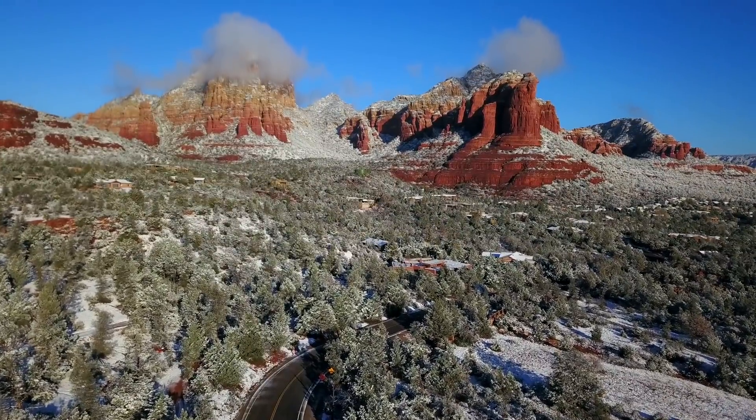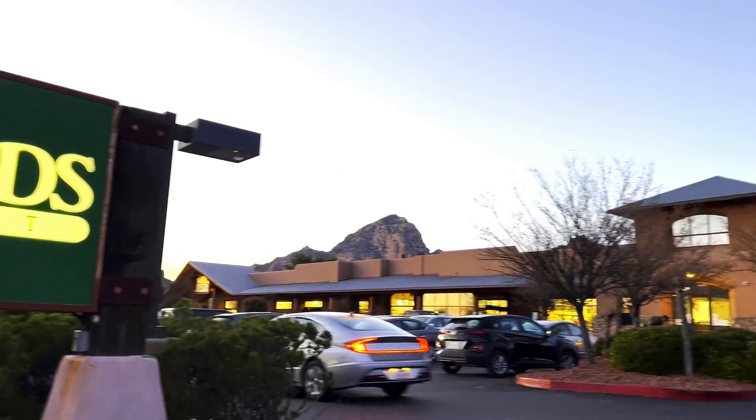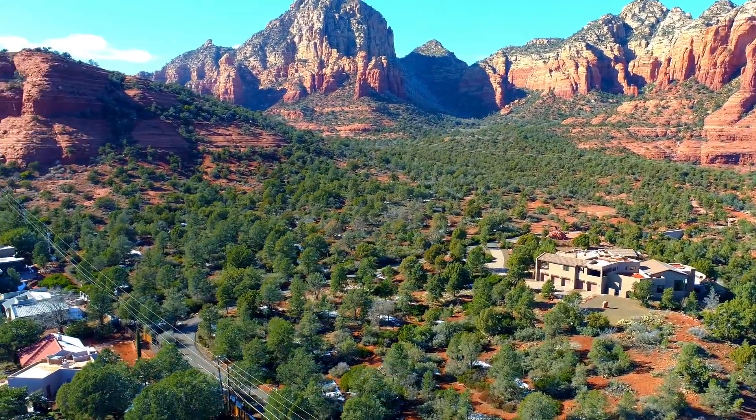Let us take you to a place where the best of both worlds create a sanctuary of solitude just minutes from all the modern amenities you need. Rarely does the opportunity come to make such a breathtaking location your home.